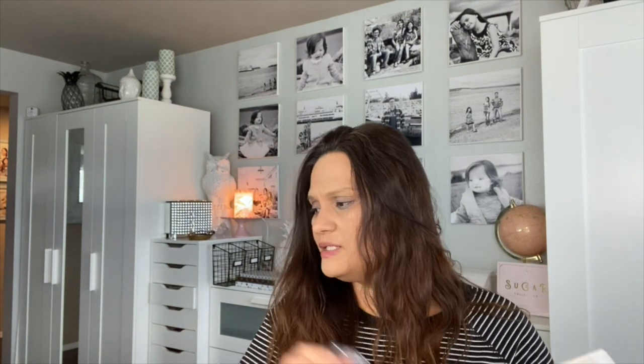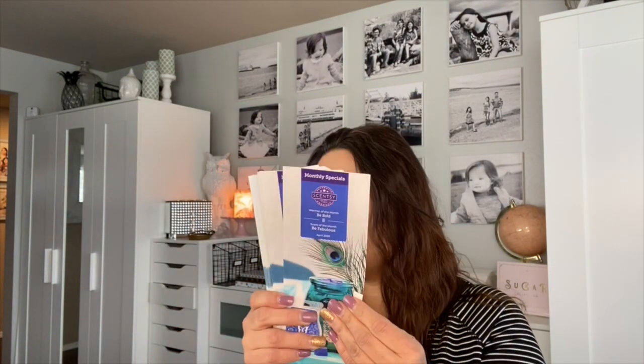Let me share my scent of the month. I did not opt to get the warmer of the month. As a Scentsy consultant, I get it before it's released to the public. The scent of the month and warmer of the month are always released to the public on the first of the month, and this one comes with 50 flyers.